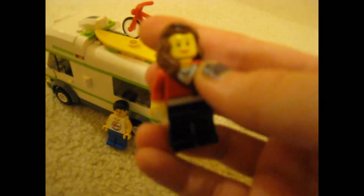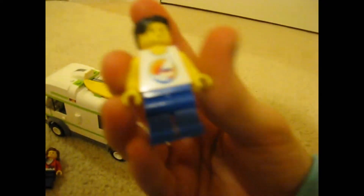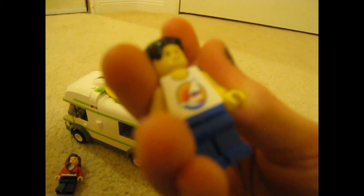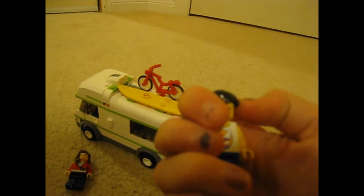This girl is rare because it's really very rare to find Lego girls, so if you get this RV you're really lucky. Moving on to the guy, he has short black hair — this hair is actually very common and is also found in set number 7739 — and surfer hair here.